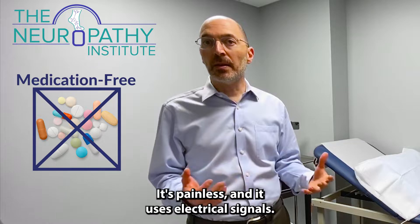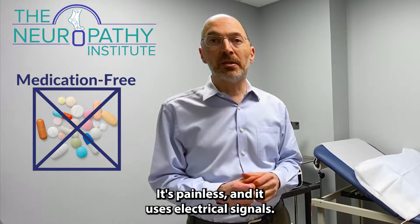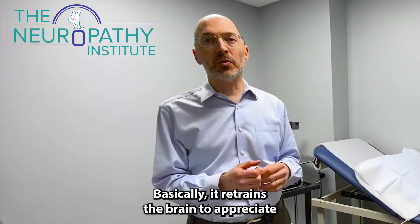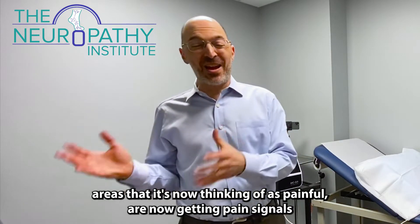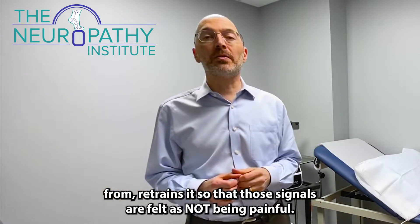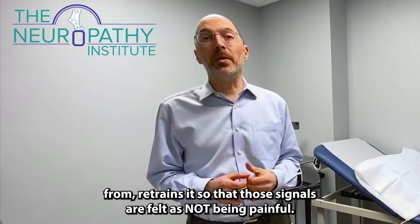It's medication-free, it's painless, and it uses electrical signals. Basically, it retrains the brain to appreciate areas that it's now thinking of as painful, or getting pain signals from, and retrains it so that those signals are felt as not being painful.